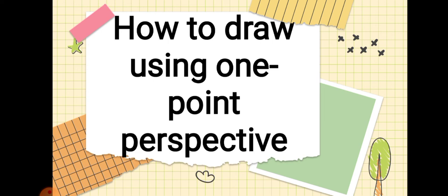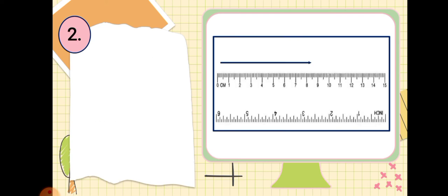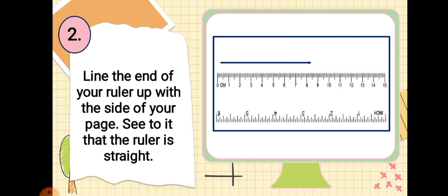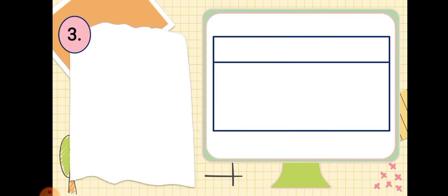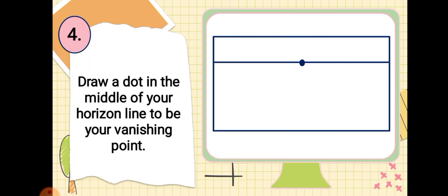How to draw using one-point perspective: First, turn your paper horizontally. Next, line the end of your ruler up to the side of your page and make sure the ruler is straight. Third, draw a horizontal line one or two inches down from the top of the page. Number four, draw a dot in the middle of your horizontal line to be your vanishing point.